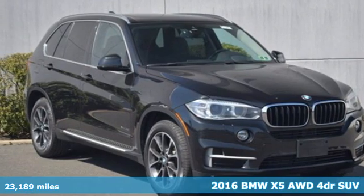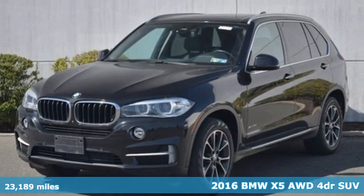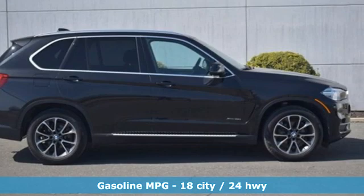It's a certified 2016 BMW X5. It takes luxury and you to new heights. You'll look forward to every drive with features like these.